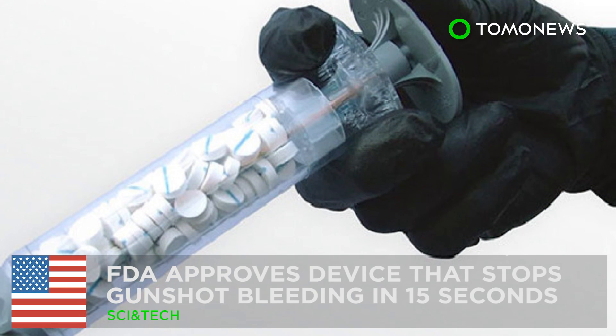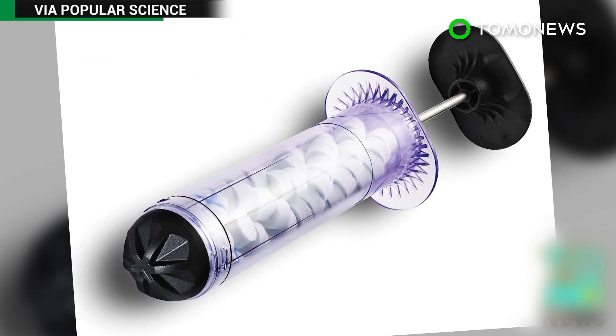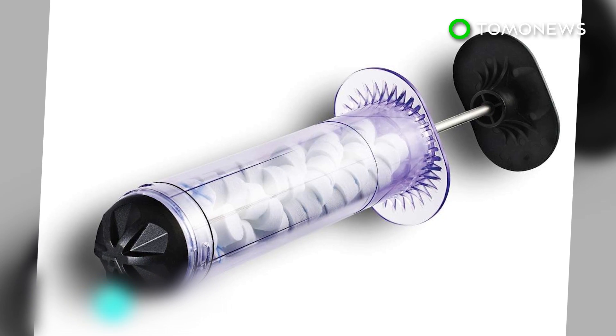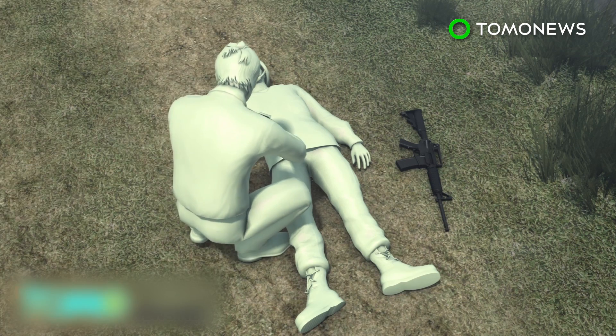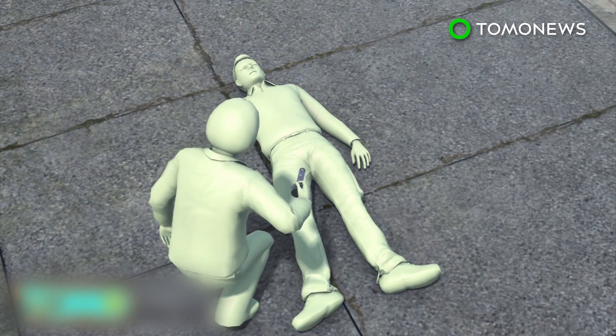FDA approves device that stops gunshot bleeding in 15 seconds. The United States Food and Drug Administration has approved the civilian use of a device that can be used to stop major hemorrhaging. The X-Stat Rapid Hemostasis System was approved for use by the military last year, but now the innovative wound dressing device can be used by the general public.